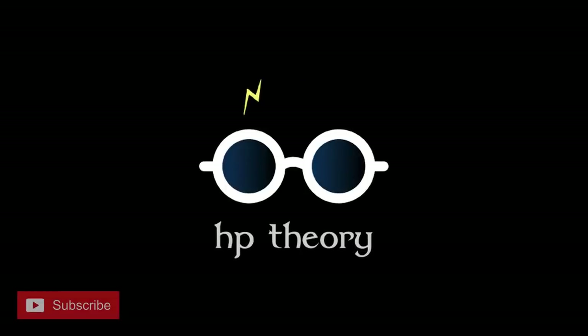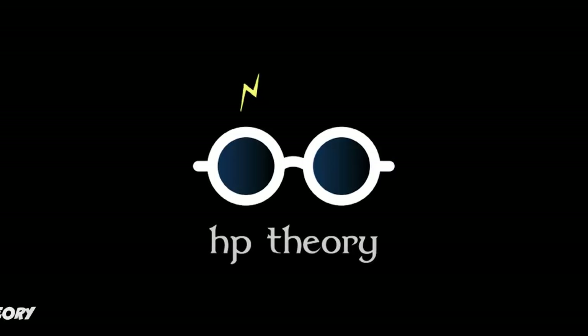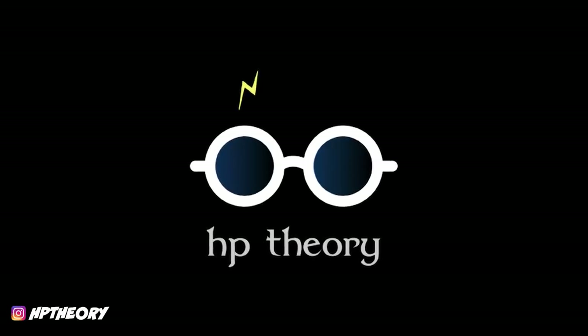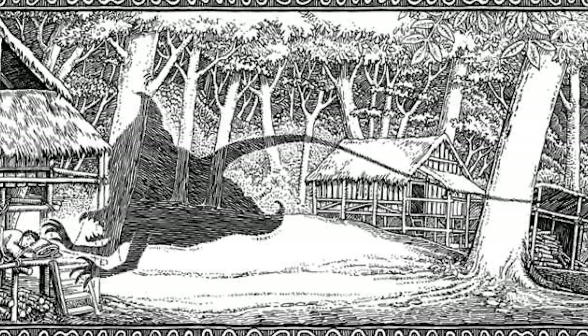Hey guys, welcome to another installment of Harry Potter Theory. In this video, we're going to be discussing the ugly cousin of the Dementor, the Letharfold. In Harry Potter, there really isn't a lot of information provided to us on Letharfolds.